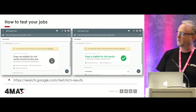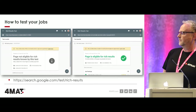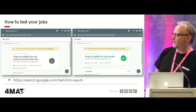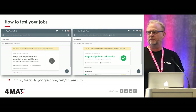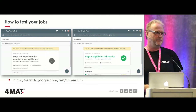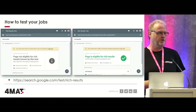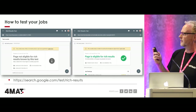You can test this for yourself - go to search.google.com and use the rich results testing tool. All you need to do is go to one of your jobs, copy and paste the web address, put it into the tool, and you'll see instantly whether your jobs are actually available to Google.